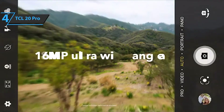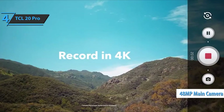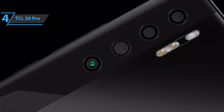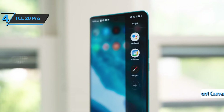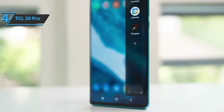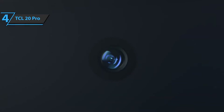The TCL 20 Pro 5G has four rear cameras: a 48MP main camera, a 16MP ultra-wide camera, a 5MP macro camera, and a 2MP depth sensor camera. On the front, TCL mounted a 32MP sensor. Selfies on the TCL 20 Pro are quite flattering, as the phone applies an automatic filter that brightens the skin, hiding any imperfections. The 5MP macro is more than many other macro cameras on phones at this price, so if you love close-ups, this could be an interesting option.